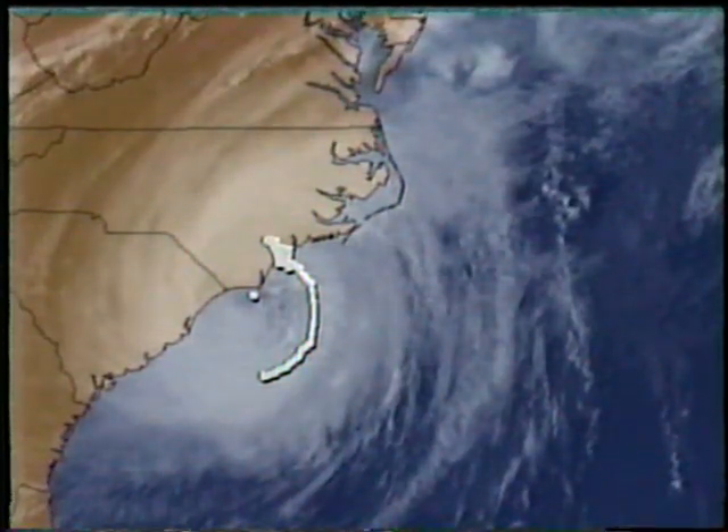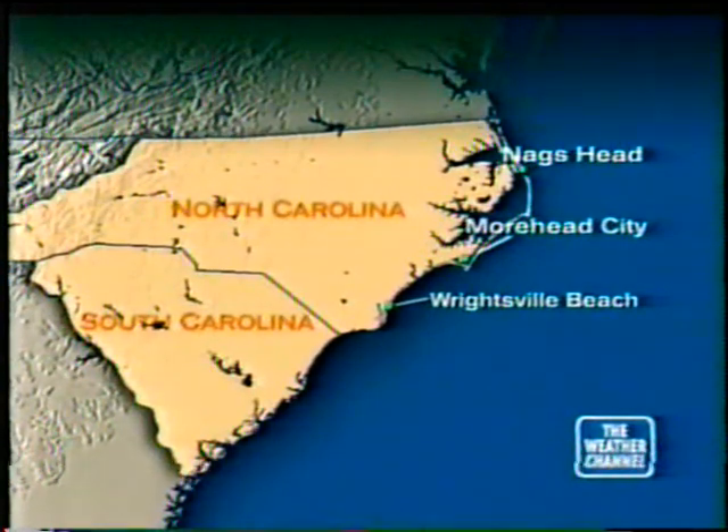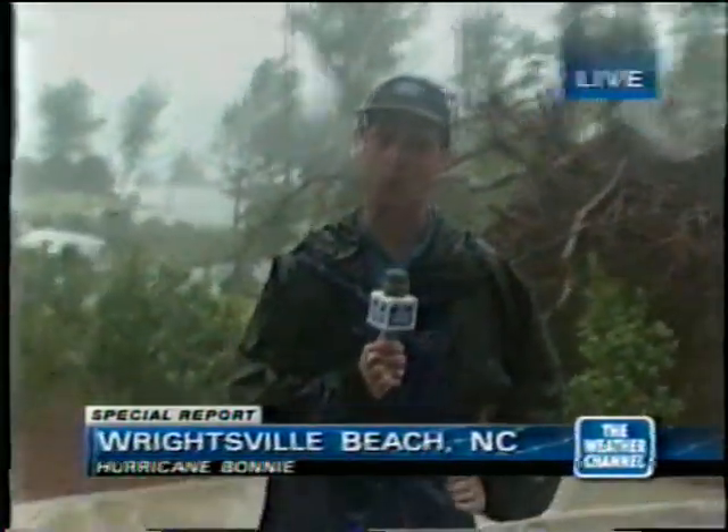We'd like to go now to Bill Keneally, standing by in Wrightsville Beach, North Carolina. Bill, you have been bearing the brunt of this so far. Can you tell us how things have changed? I sure can, Jeanetta. About a half an hour ago I said how if this was not the eyewall, I would dread to see what the eyewall looked like.